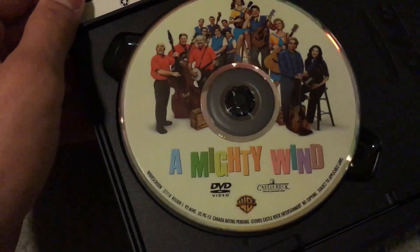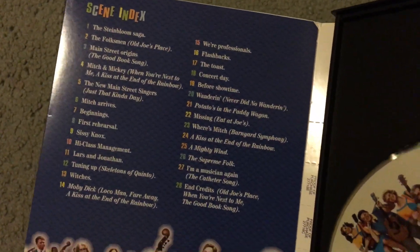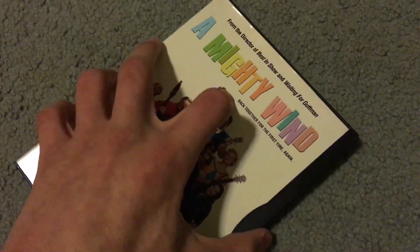Now on to the DVDs. First we've got A Mighty Wind — I haven't watched this yet so I don't really know what to say about it, but it looks like a good musical film.